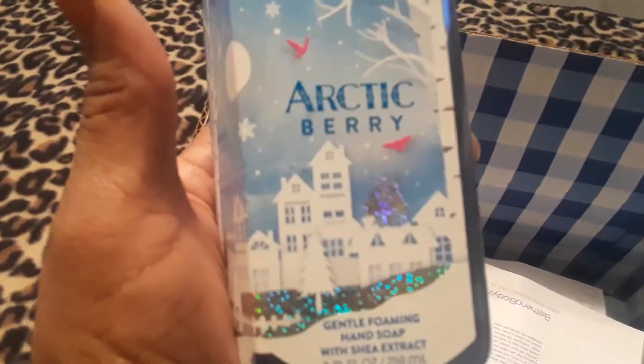Here are the four hand soaps that I got. We have Arctic Berry Gentle Foamy Hand Soap with shea extract — that's this one, and it's like a blue or light blue.